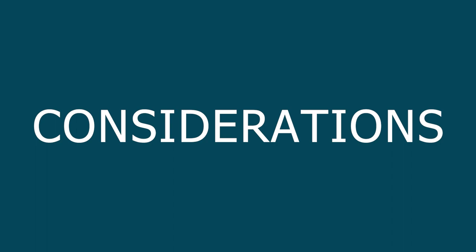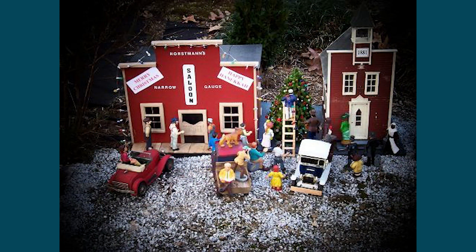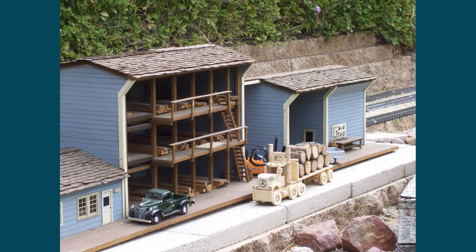Considerations for selecting people for your railroad. There are several things that should be considered as you think about selecting people to live and work on your railroad. These considerations are the setting of your railroad, the time frame you are trying to replicate, the scenes you want to create, and the effects you want to achieve. In addition, you will want to determine if you want your people to be ready to go or in need of finishing.